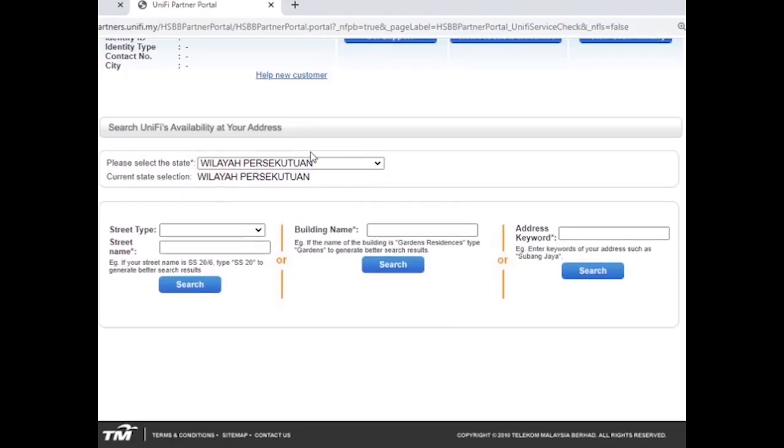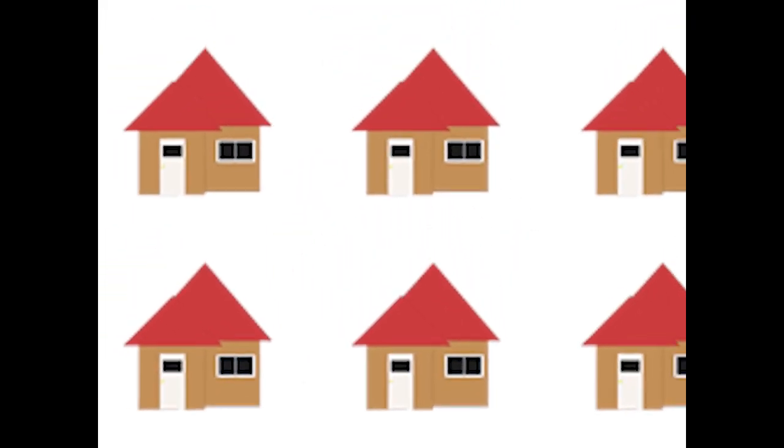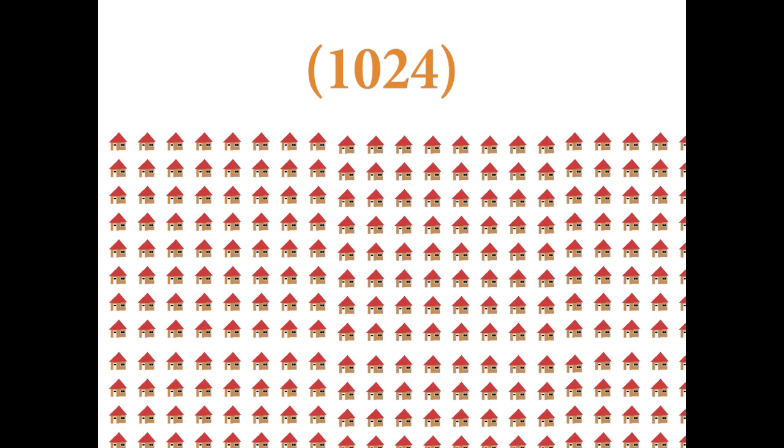It looks like a state field. Don't touch street type, street name, or building name at all. Put keywords for your address in the search keyword field. If you put a general keyword, your search result will not be accurate because only a maximum of 1024 addresses can appear in one page of keyword search results.